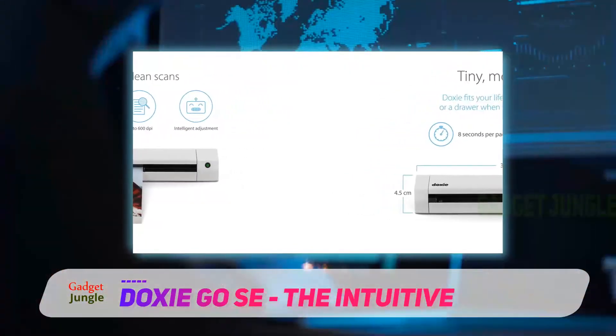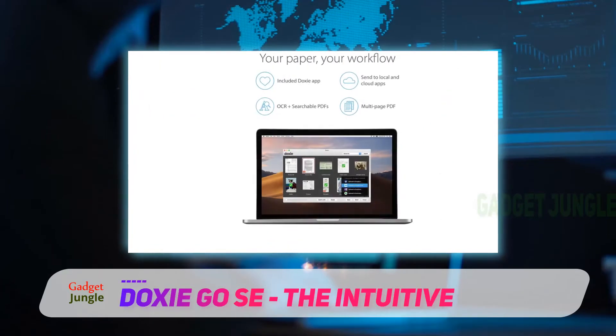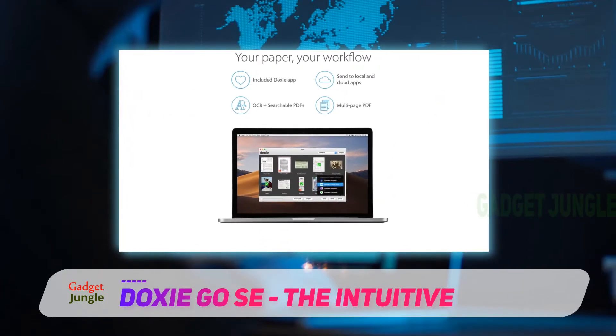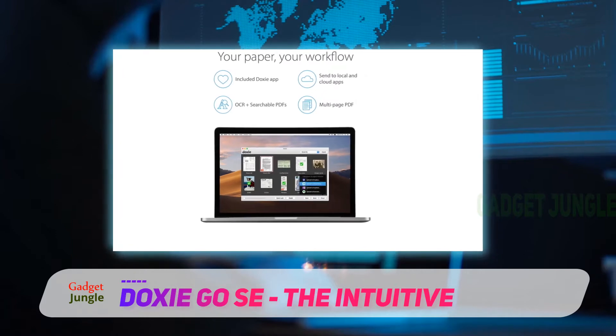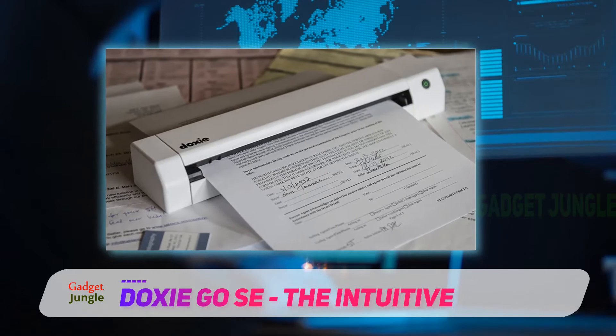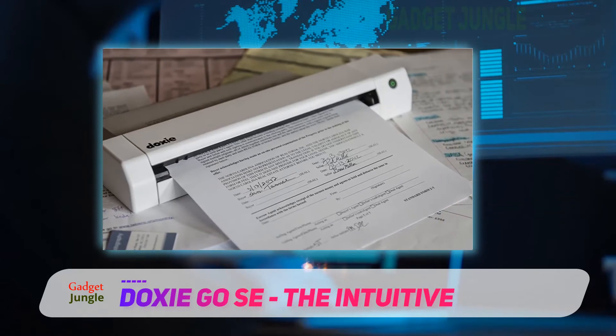The scans go through the Doxy quickly and quietly, highlighting the device's ability to auto-detect the size of the item being scanned — a feature that allows them to go from scanning 8.5x11 papers to small receipts from gas pumps to a standard-sized receipt from Wegmans without having to crop any of it.